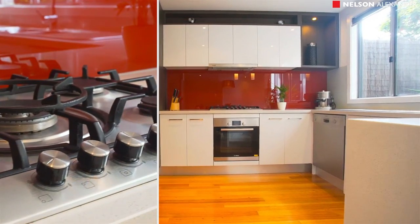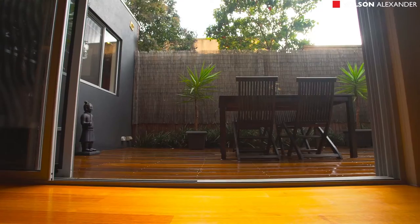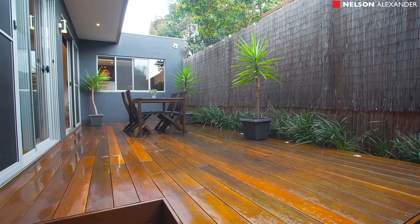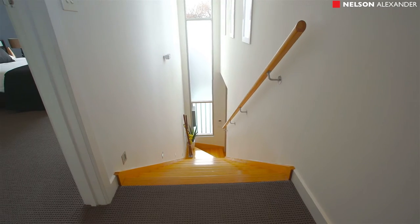Downstairs provides a gourmet stone bench kitchen with breakfast bar and all Bosch appliances, spacious open-plan living and separate dining area with stacker doors, revealing a private north-facing courtyard with entertainer's deck.